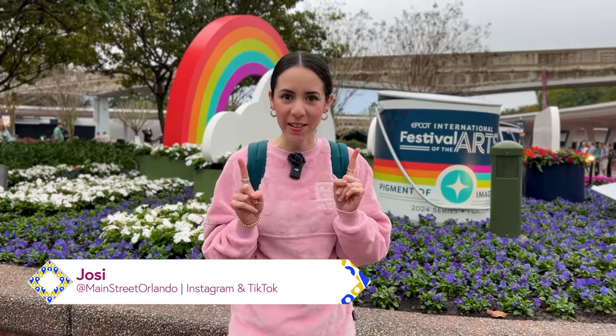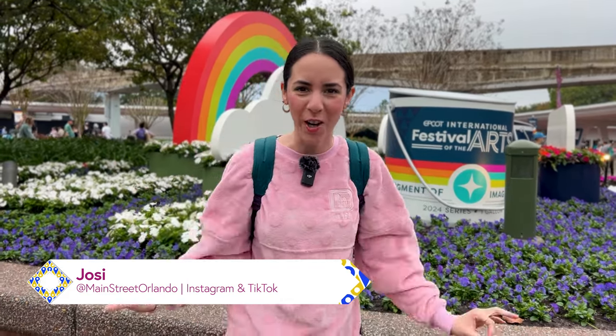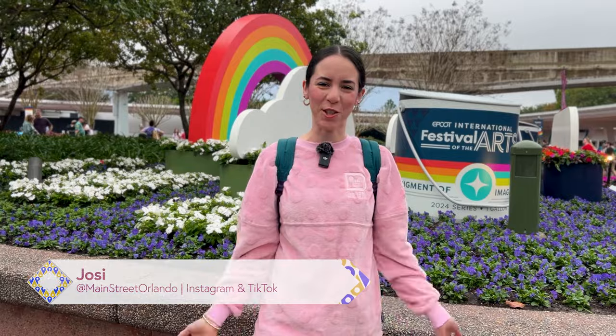Welcome to my channel Main Street Orlando. My name is Josie and today we're here at Disney's Epcot for the first day of the Festival of the Arts to check out the latest Disney merch. Let's go!